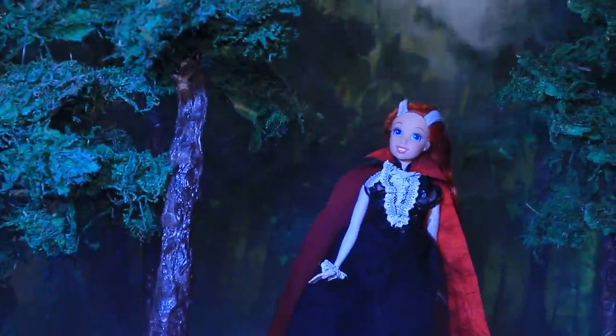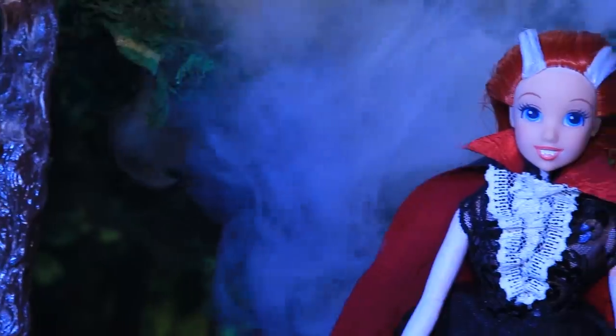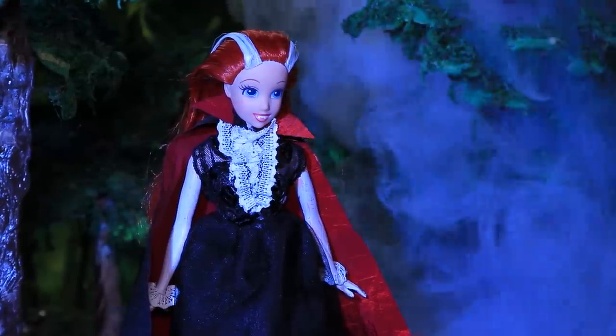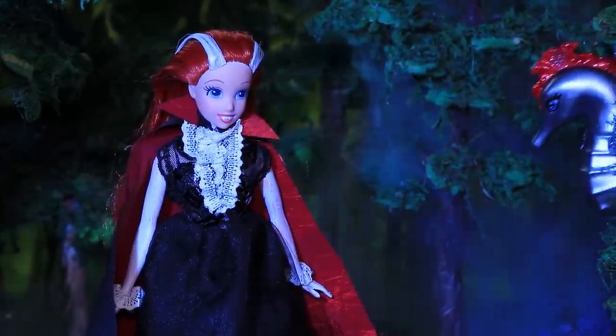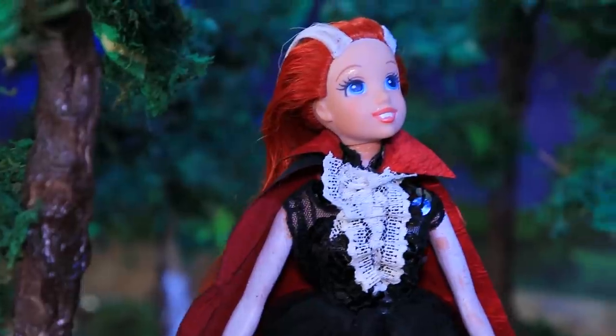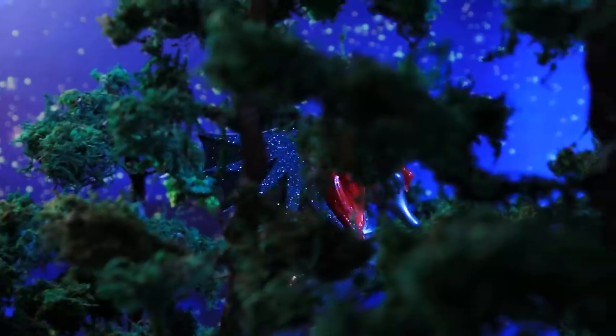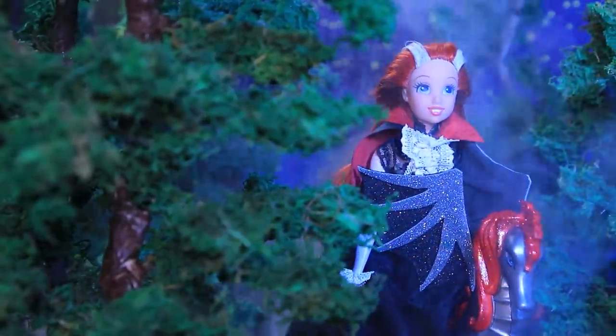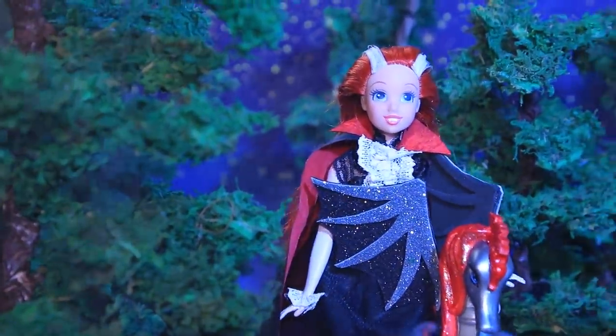Dracula was walking through an abandoned park — all the monsters are coming here for Halloween night! Suddenly there was a noise in the bushes and she heard the sound of wings. It's the seahorse saying hello to its master! Dracula got on her horse and they went to a Halloween party together!